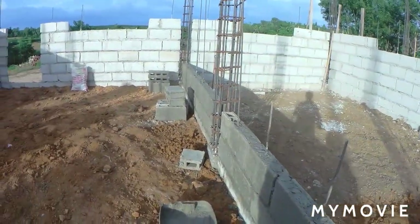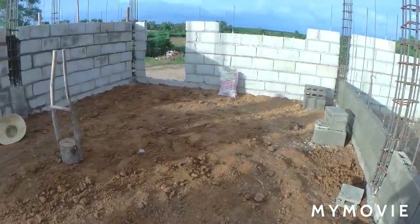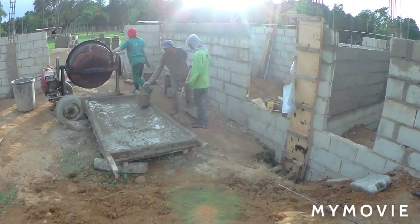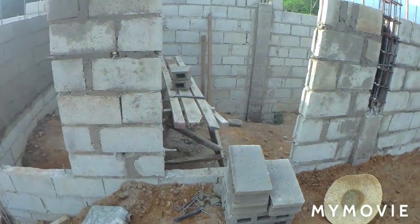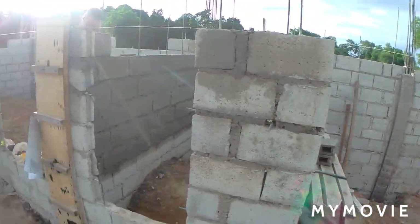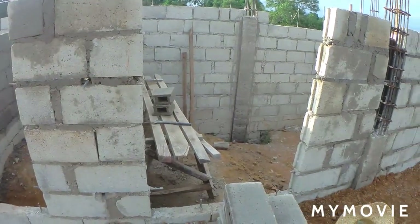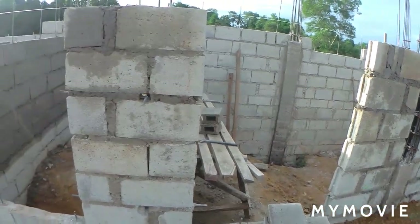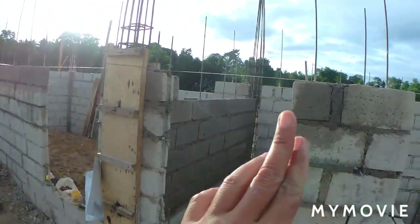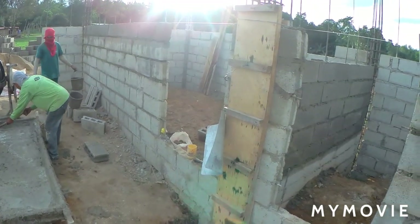They've already started piling up the blocks in each division of the rooms. These are the two rooms with a Jack and Jill bathroom. This room here — I think we're going to make it into an office and put the aircon we bought during our first rental house, which is the 0.5 horsepower unit. They have two windows in there. The Jack and Jill bathroom has one small window, and the guest room has two standard four-by-four windows.